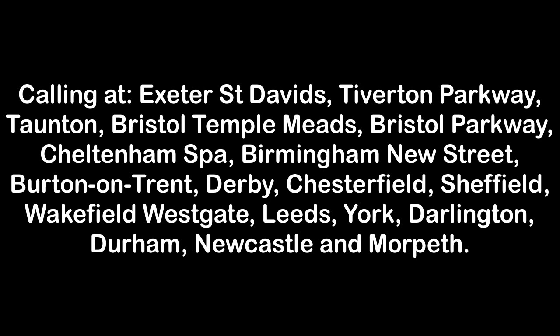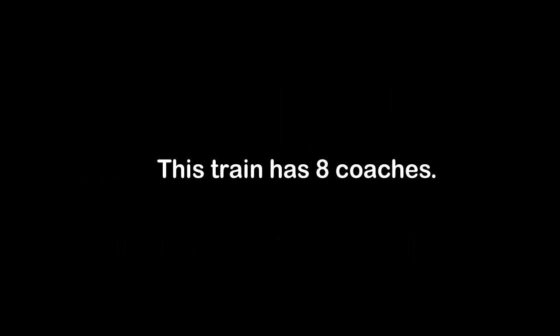Platform 3 for the 1206 Cross Country service to Morpeth via Bristol Temple Meads, calling at Exeter St. Davids, Tiverton Parkway, Taunton, Bristol Temple Meads, Bristol Parkway, Cheltenham Spa, Birmingham New Street, Burton-on-Trent, Derby, Chesterfield, Sheffield, Wakefield Westgate, Leeds, York, Darlington, Durham, Newcastle and Morpeth. This train has 8 carriages. First class accommodation is situated in Coaches 1 and 5.